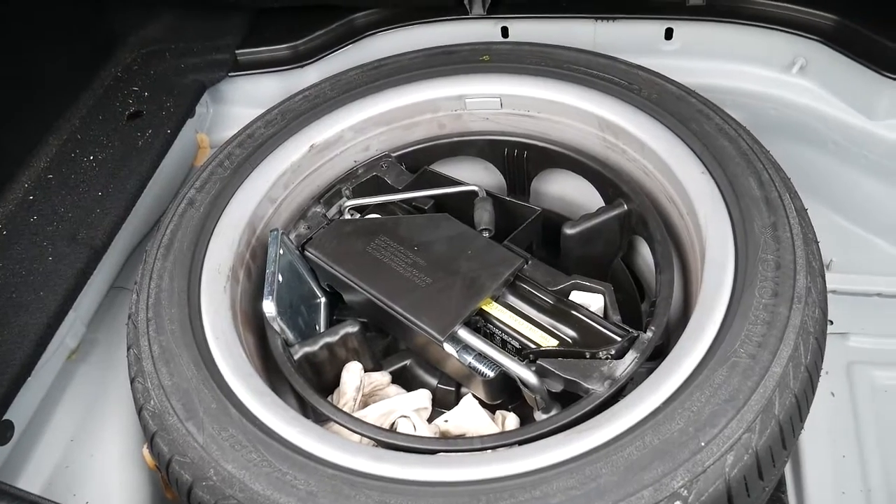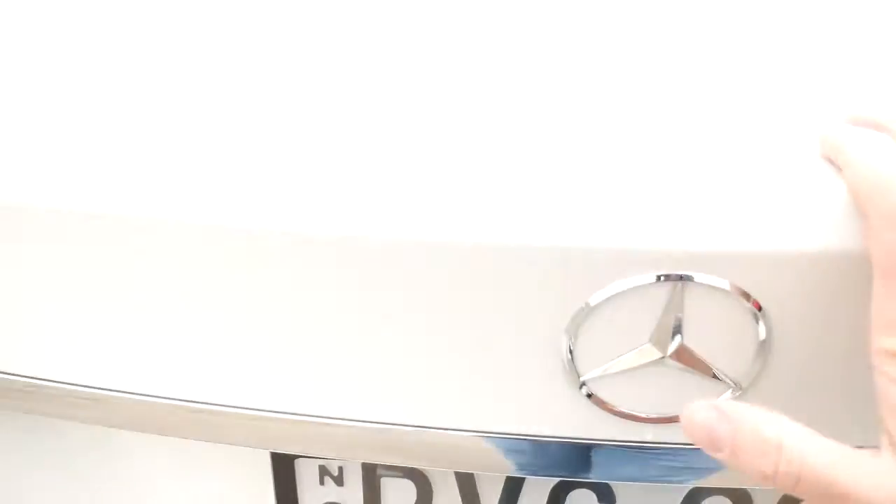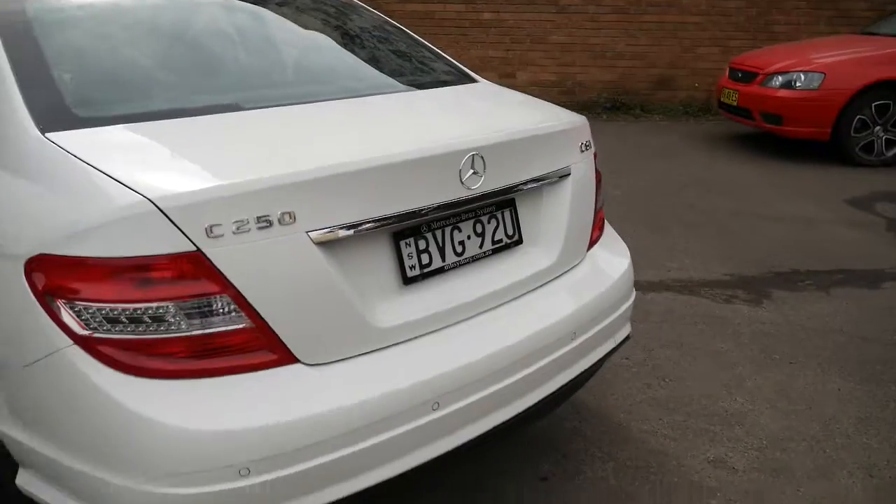Full-size spare. The back seats fold down simply — I'm pulling that switch now. Parking sensors front and back.